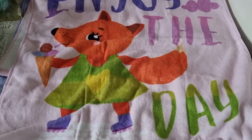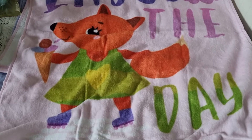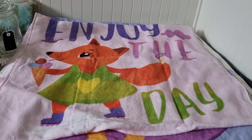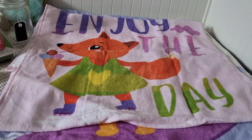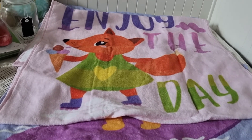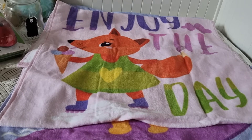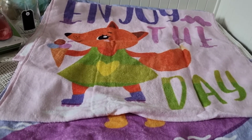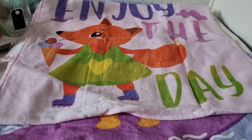Then in the store I saw a second towel — with a little fox eating ice cream, also very cute and beautiful. I don't know whether I'll take both towels to the sea or just one. We're going for only three days, but for example if we go to the sea in the morning and Fanya swims, I dry her with one towel, and then we want to go again in the evening — there'd be nothing to dry her with.